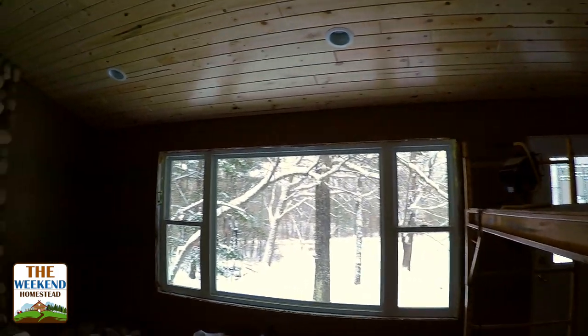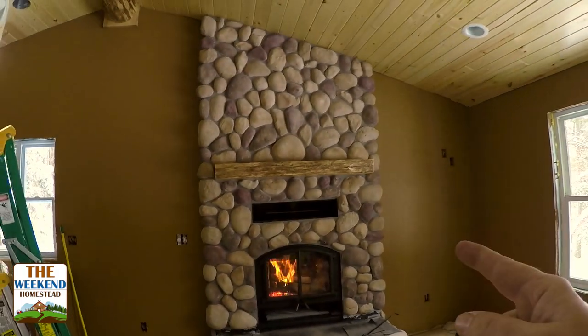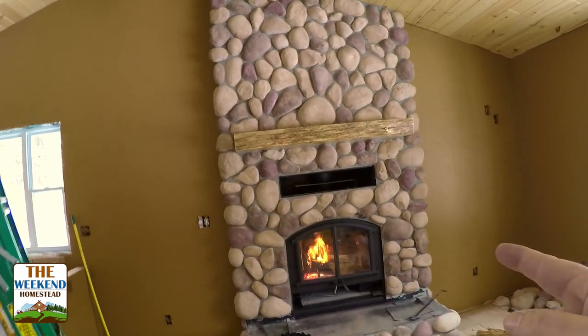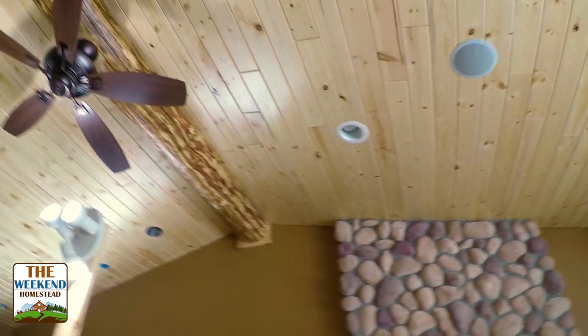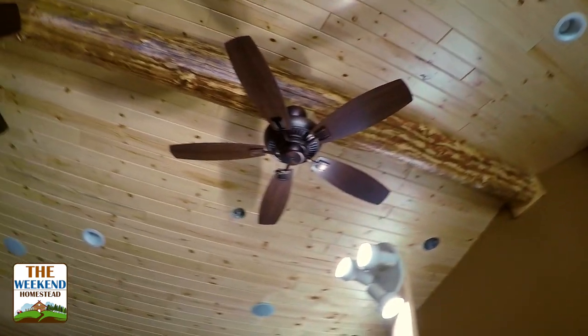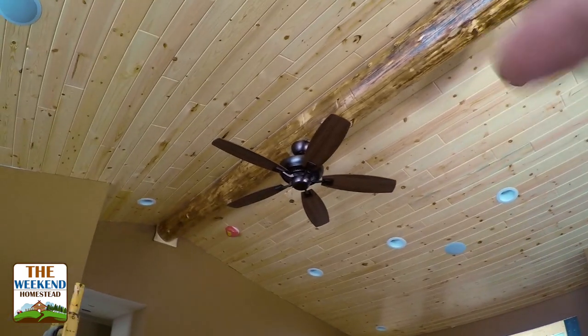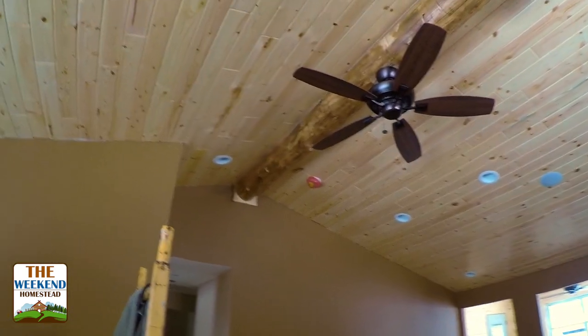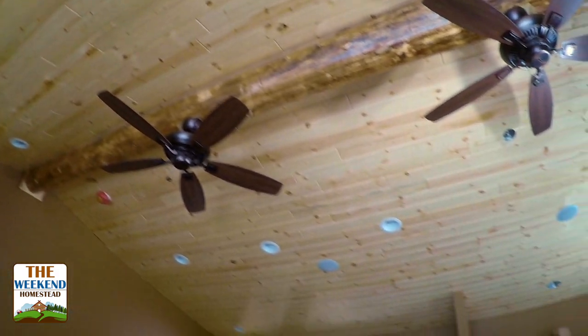First major update you can see is the walls are painted, fireplace rock is on, and fireplace is working. Our ceiling is up. We've got the ceiling fans in. I've got a lot of the electrical cans in. That red thing up there is the smoke detector, but we've got the beam installed and the ceiling finished in the main room here.